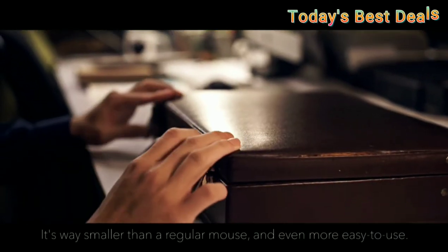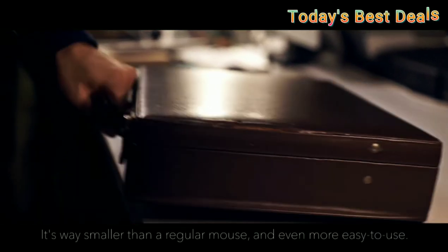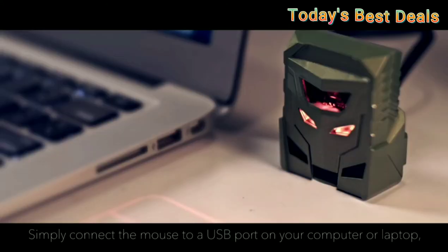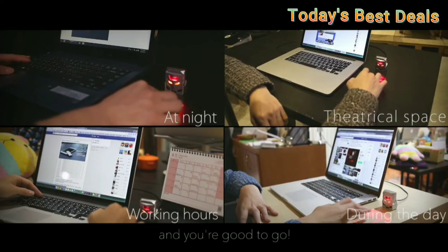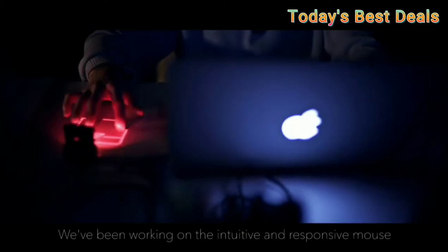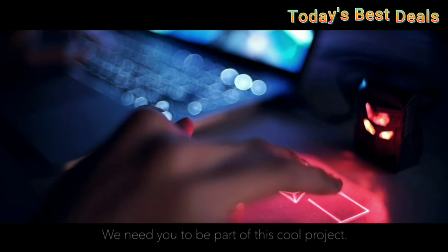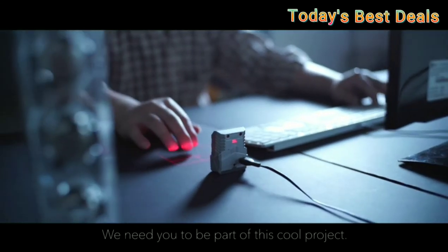Odin opens a whole new world of possibilities. The Odin laser projection mouse is the world's first laser projection mouse. Multi-point controls such as click, scroll, drag, and zoom are all supported.